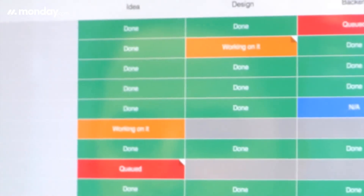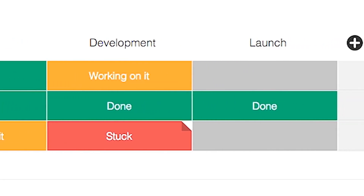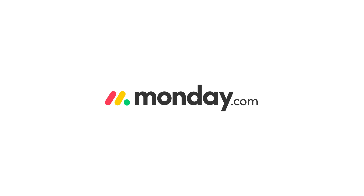My team can log in and see what we're doing this week, and they can also see what's upcoming — our 90-day roadmap, our 30-day roadmap. For our planning and product management processes, I've tried every tool I'm familiar with, and this stands out against any other.